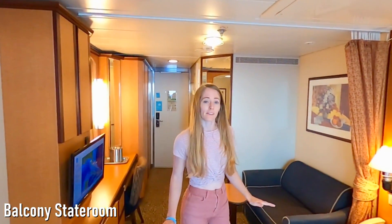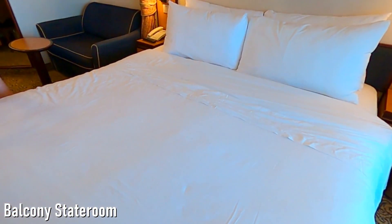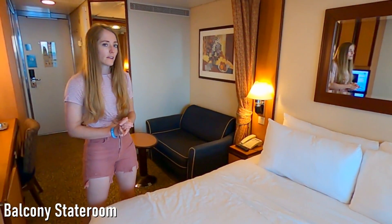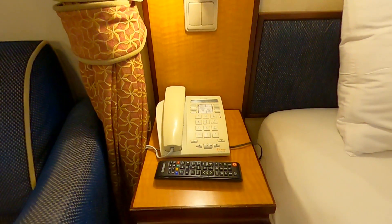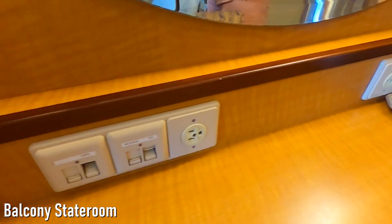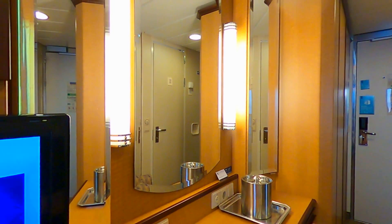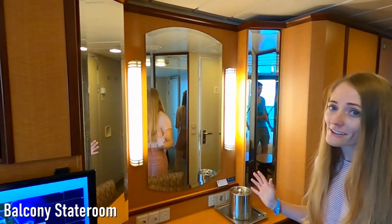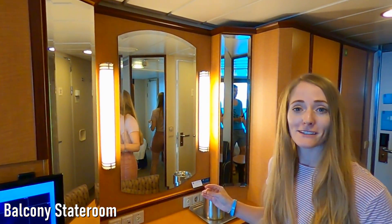Right next to the balcony is this giant bed, and we think it's very comfortable. I really like the pillows, and there are nice stands next to each side of the bed with lights as well. But I do want to point out that there aren't any plug-ins next to the bed for charging devices. You do have to come over to this area of the room where you'll find two plug-ins. There are also some nice mirrors over here — a little dated, but you can see yourself from the front, the side, and the back.